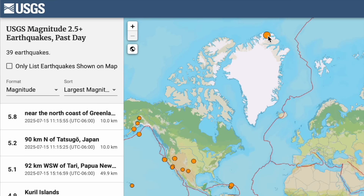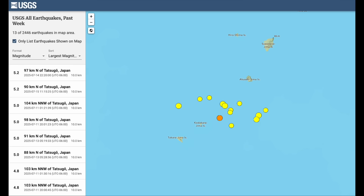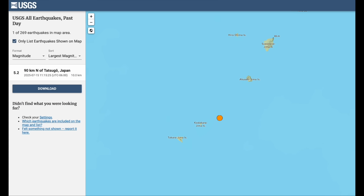The top quake of the last day was a 5.8 in northern Greenland — it is not every day you catch one way up there. We also see the southern Japanese swarm is continuing. It's been a heck of a month of shaking there, and while the multi-shake days have reduced, the moderate rumbles are still striking the region just about every day.